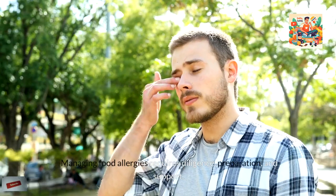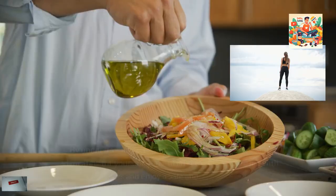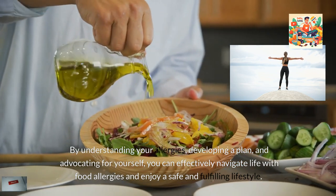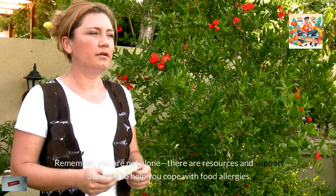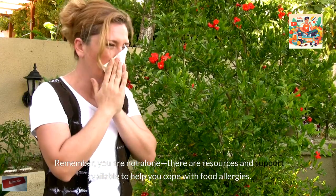Managing food allergies requires diligence, preparation, and support. By understanding your allergies, developing a plan, and advocating for yourself, you can effectively navigate life with food allergies and enjoy a safe and fulfilling lifestyle. Remember, you are not alone — there are resources and support available to help you cope with food allergies.